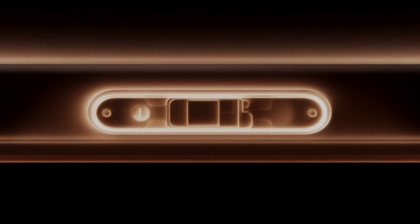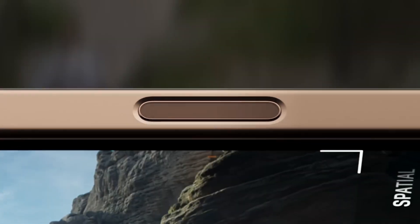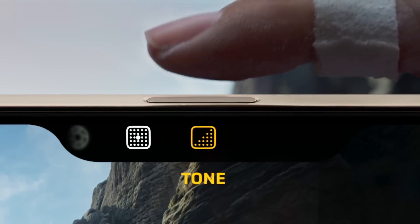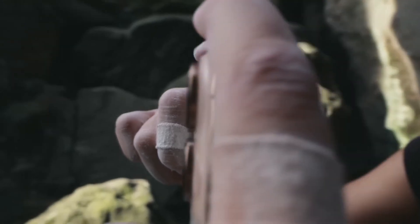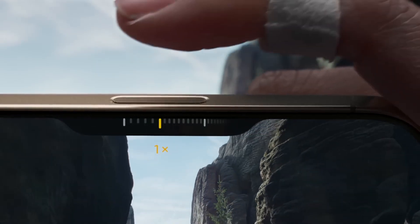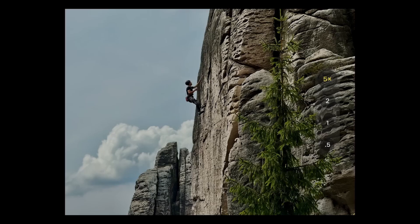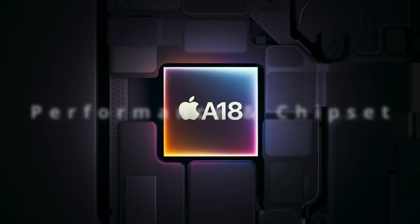Don't forget about the dedicated camera button, which is introduced in these new models. It can be used as a shortcut to open the camera, take a screenshot, or take a photo to help you identify objects, or even adjust the camera settings.